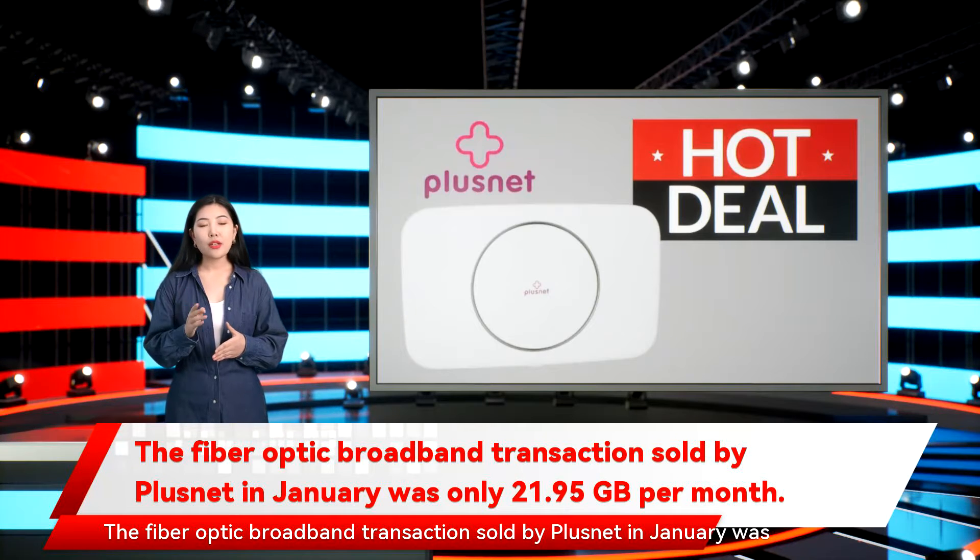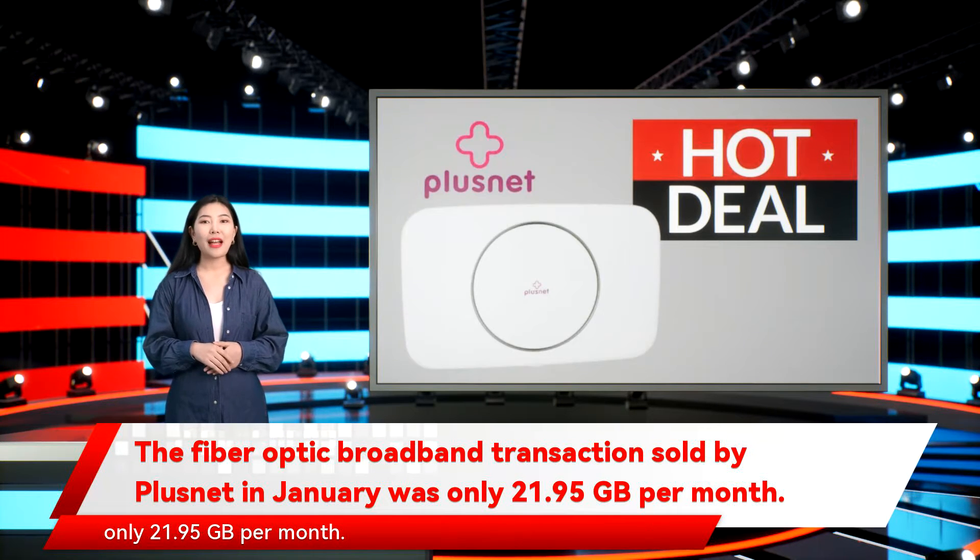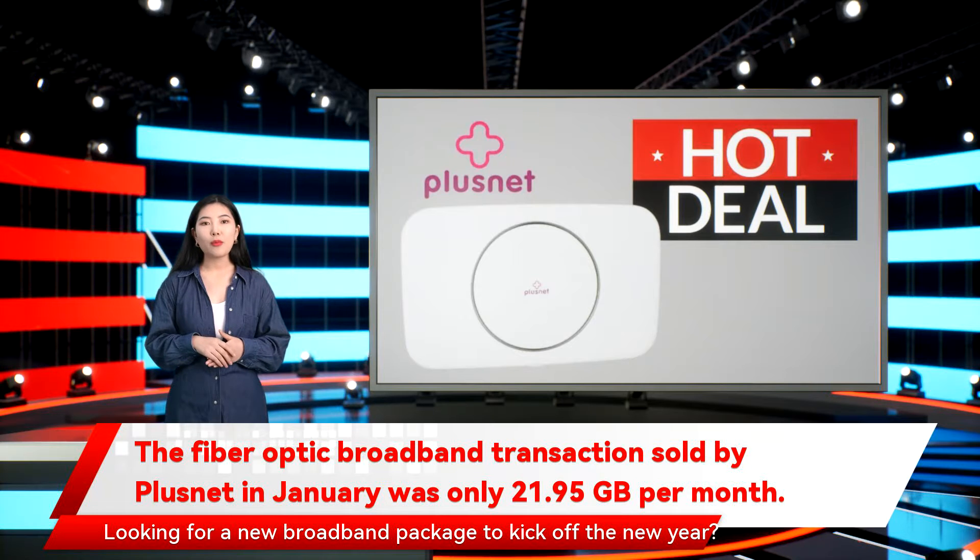Looking for a new broadband package to kick off the new year? Plusnet has just launched its January sale, offering their unlimited fiber broadband packages at a fraction of the cost.